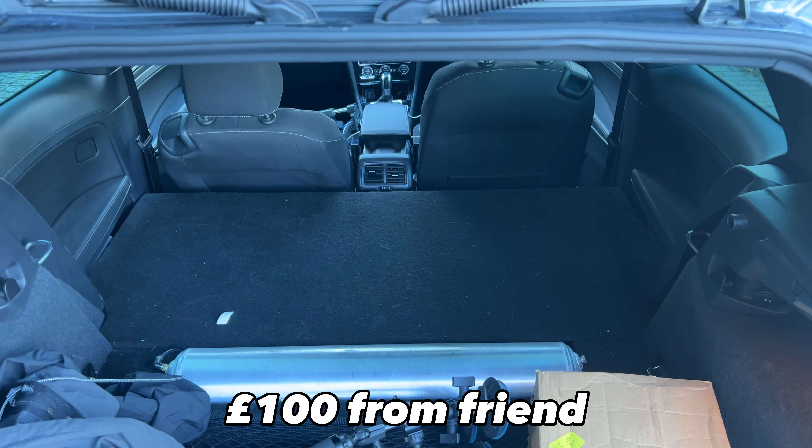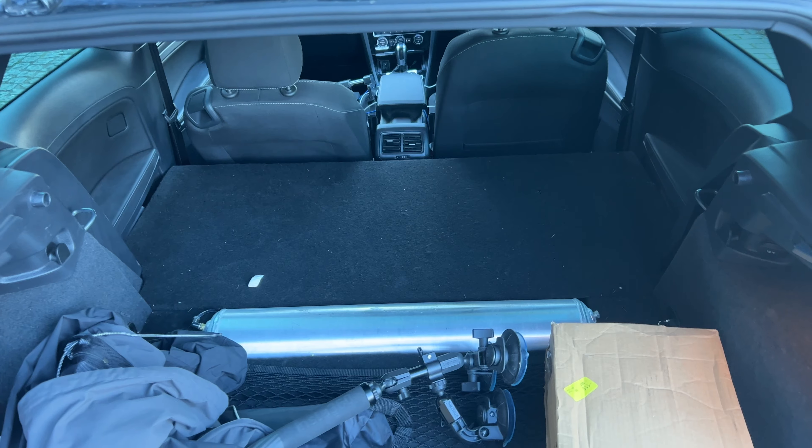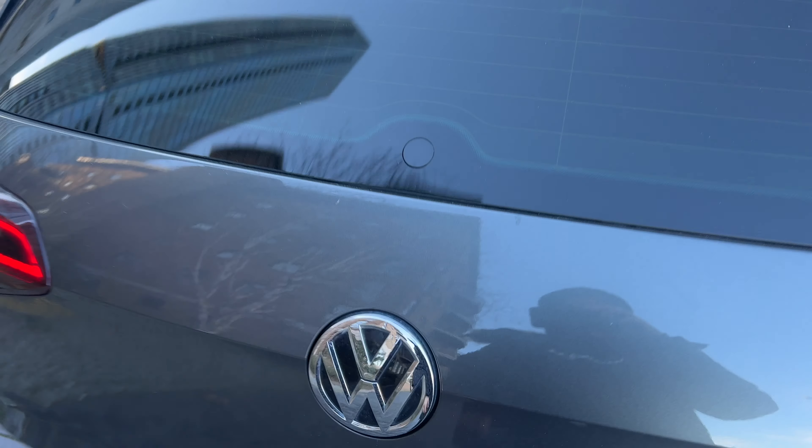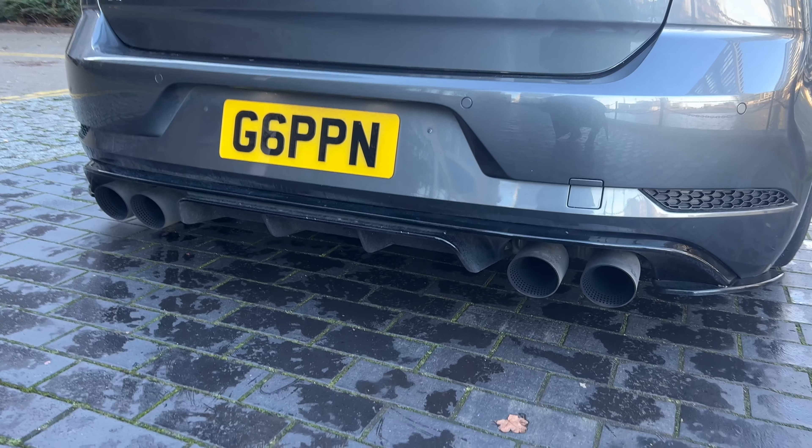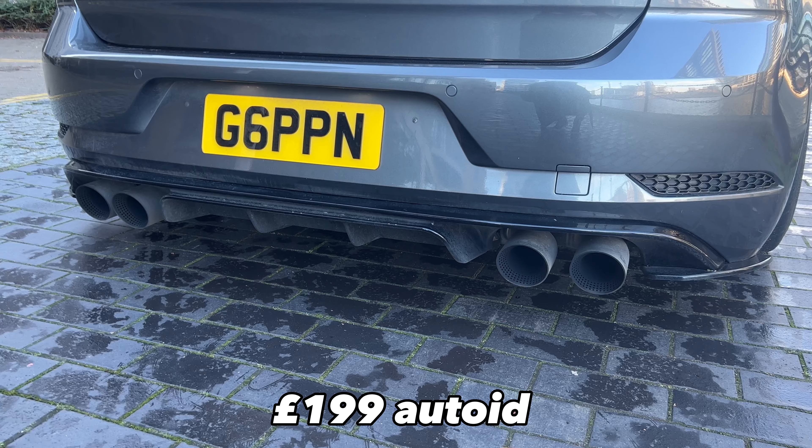We've got the rear seat delete which just looks clean. We've got rear wiper delete because that's weight savings. We also have a zero diffuser which just came out.